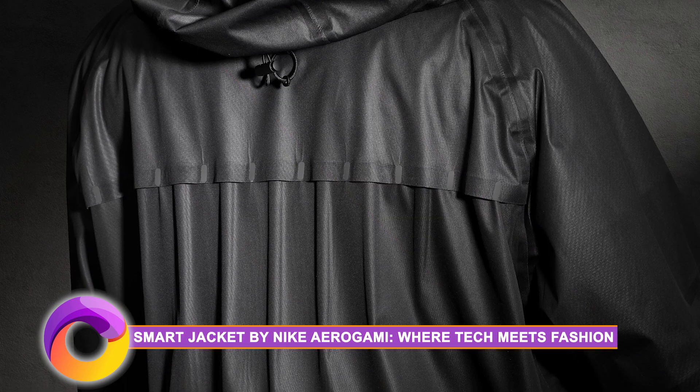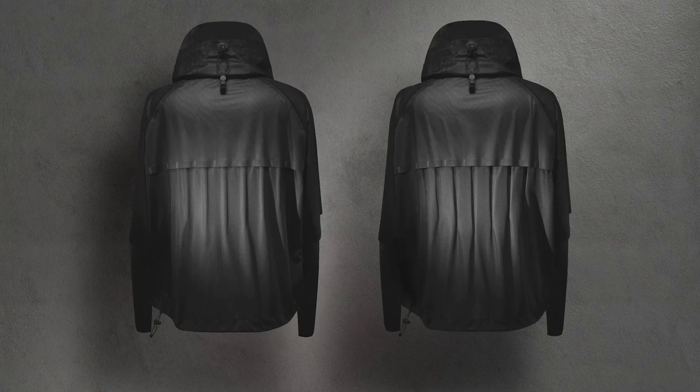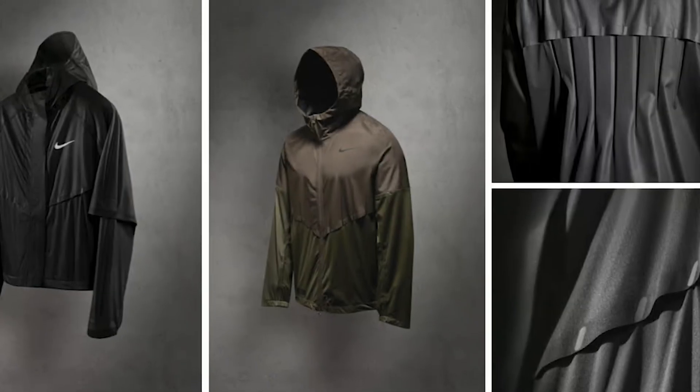The Smart Jacket by Nike Aragami — where tech beats fashion. Coming to the fusion of technology and fashion, we have the Smart Jacket by Nike Aragami. And let me warn you — it's not just a jacket; it's a game-changer in the world of sportswear.